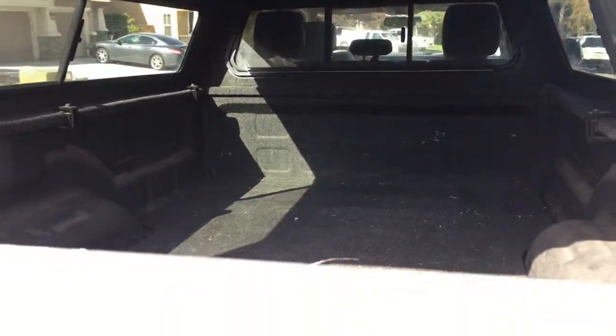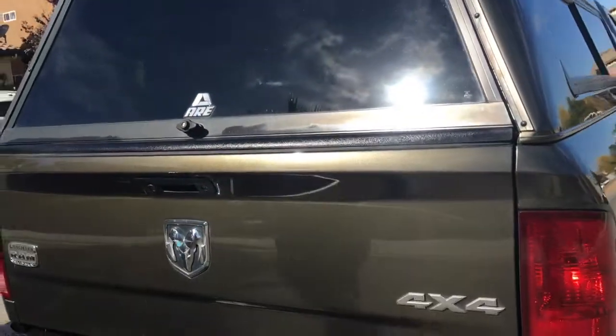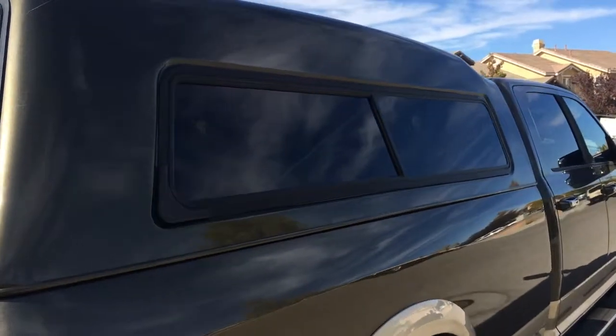The inside of the back cap — I know it's kind of dark — but it does have a full bed rug liner on the bottom and the tailgate cover, as well as a full liner on the cap itself. The front cap windows fold down for easy access to the rear of the cab.